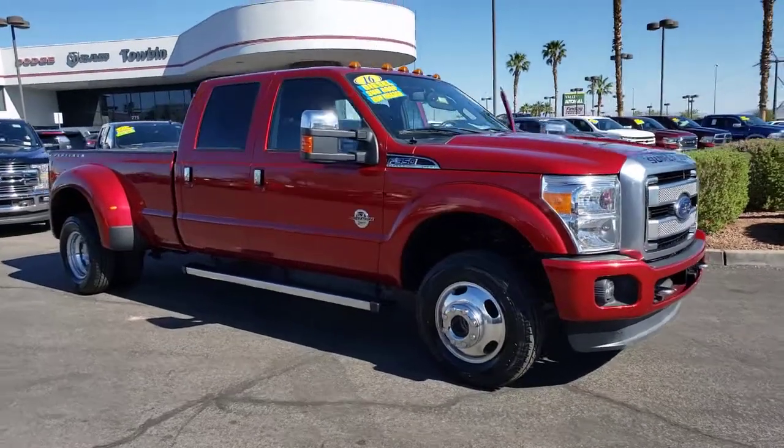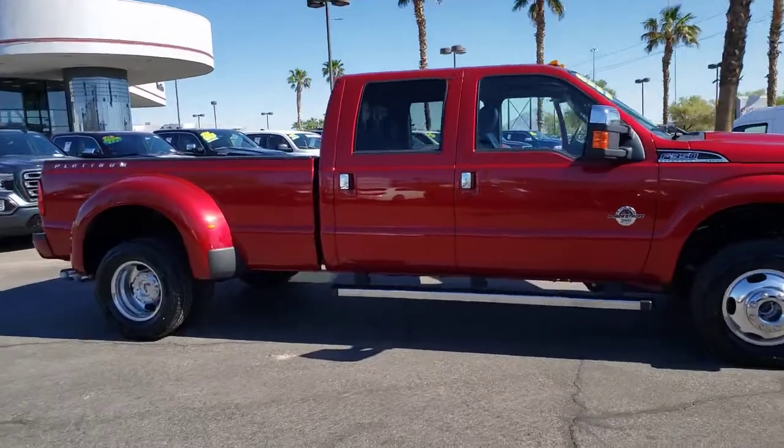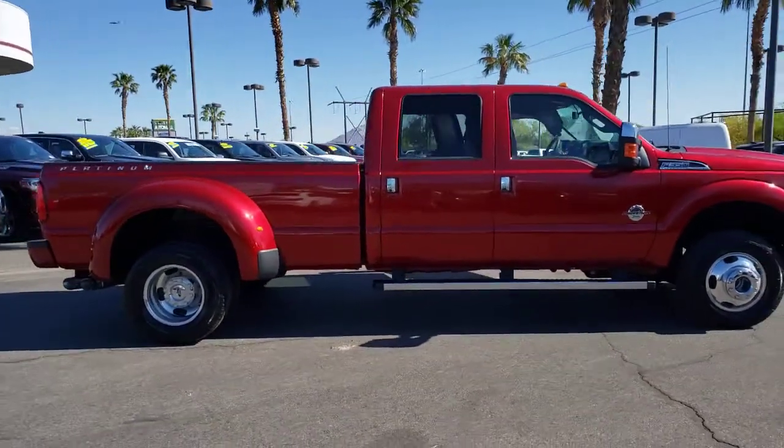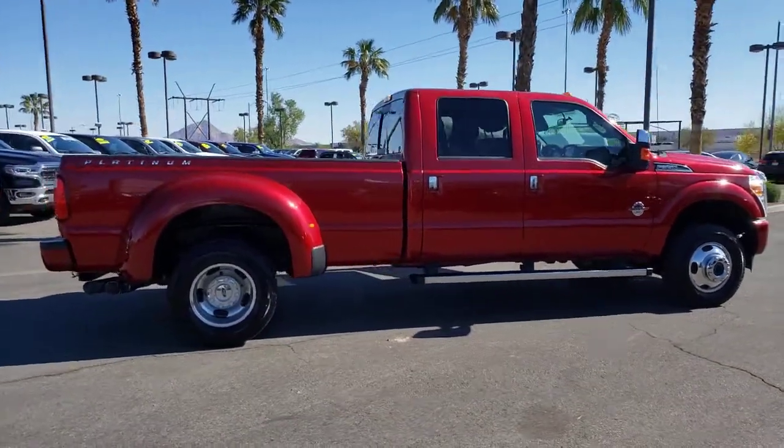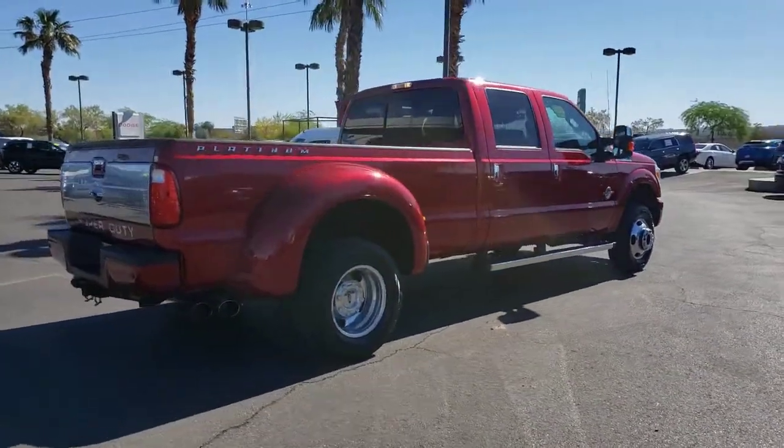You just found the 2016 Ford F-350. With less than 45,000 miles on the odometer, this vehicle stands out from the rest. This vehicle delivers the best of sporty styling and modern efficiency.